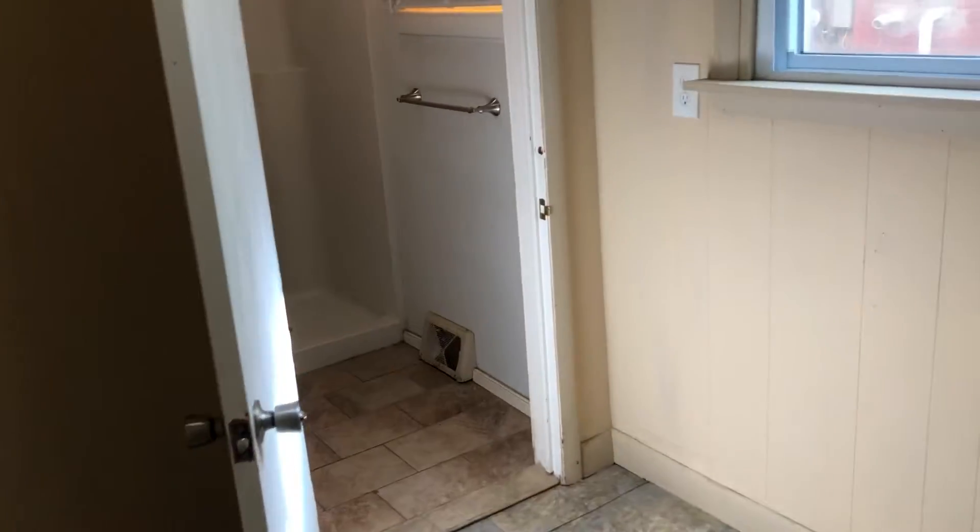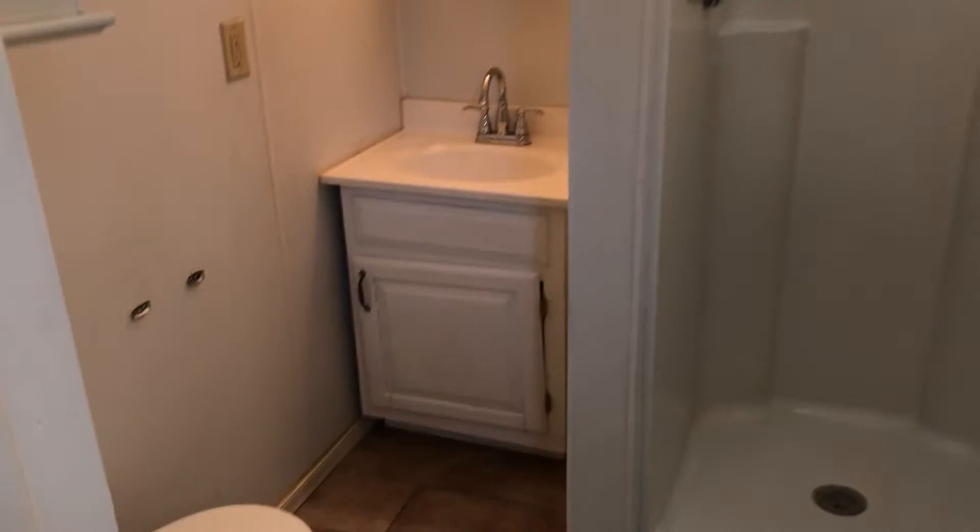This goes through to the bathroom, which has a nice vanity mirror with a cabinet and sink, a good-sized shower, a toilet, and some extra built-in storage. That's the bathroom — now let's head over to the bedroom.